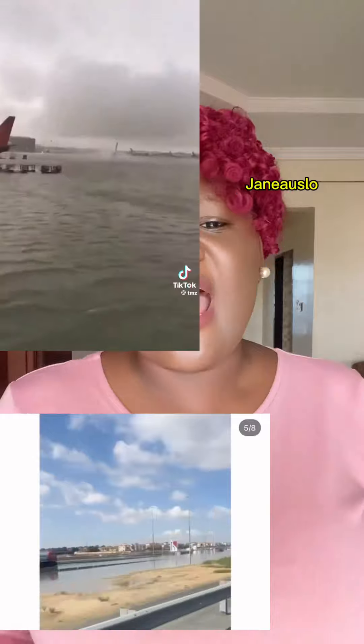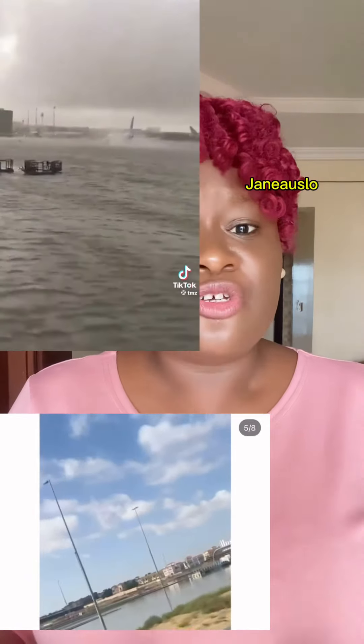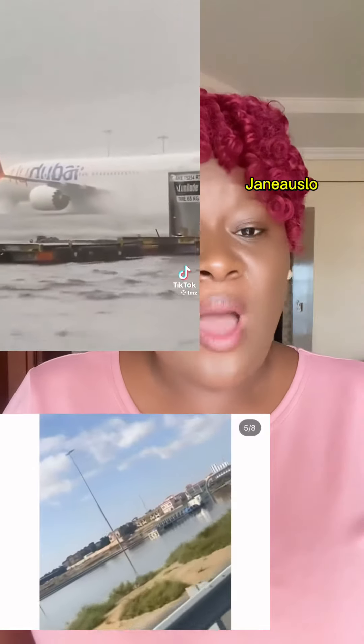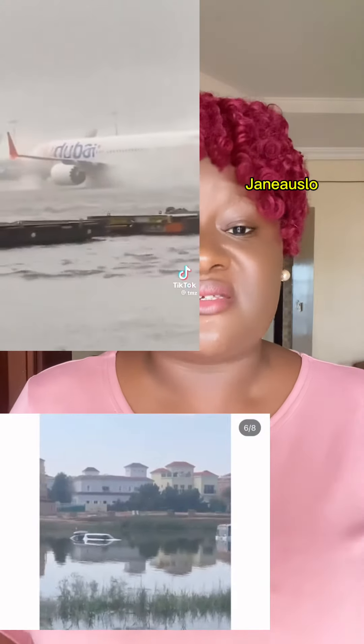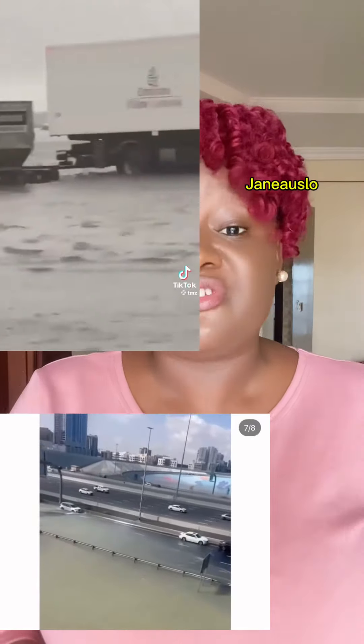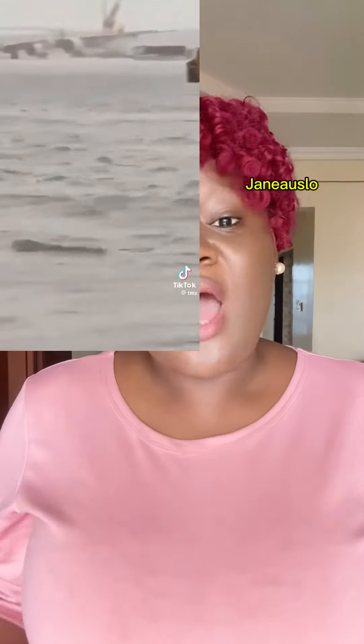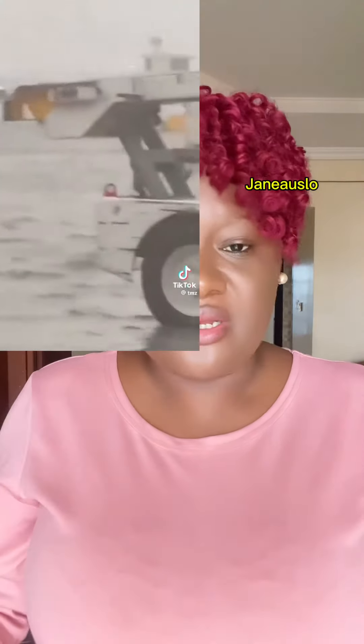Someone may say, why would they allow their city to be flooded like this? They don't have anything to do, and you know why? Because Dubai is already a desert. Rainfall doesn't fall there naturally. So there is no provision for drainage. As the rain falls, it just sits there — it doesn't move out anywhere. Since they hardly have rainfall, they just allow it to be.